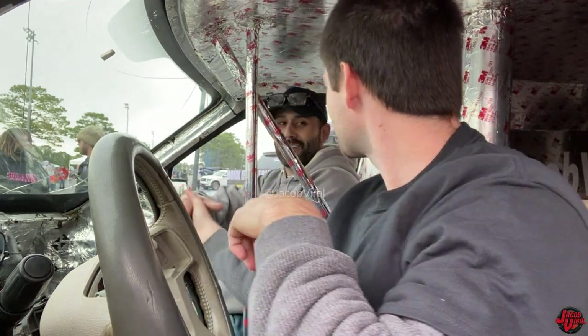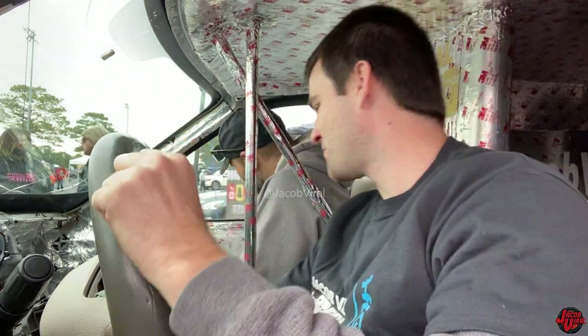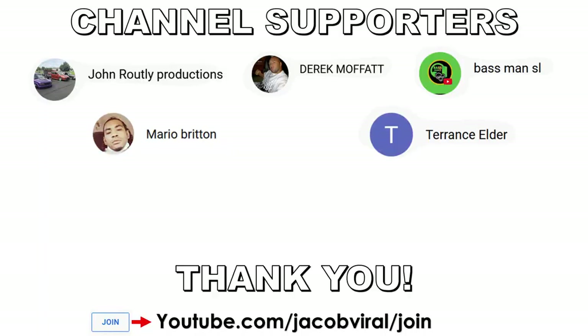Nice to meet you man. I could talk all day — you're good man. I appreciate it. Thanks for watching the videos. Thank you for watching everybody, as well as thank you to the channel supporters.